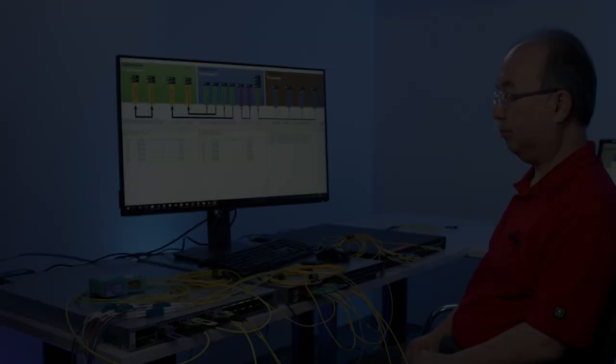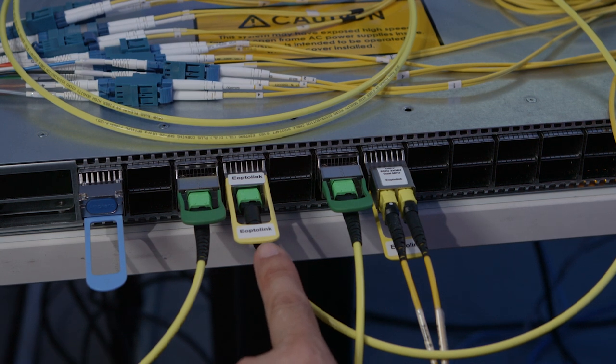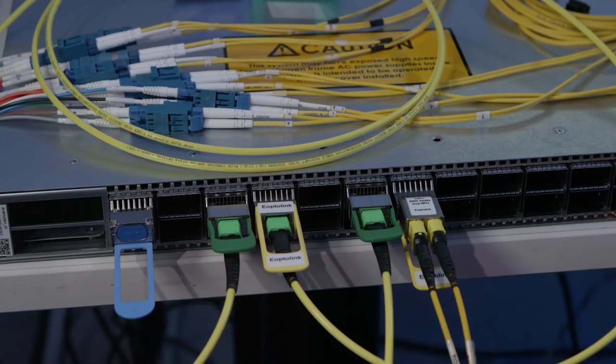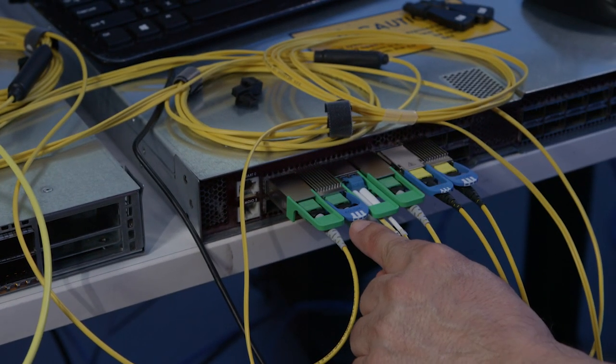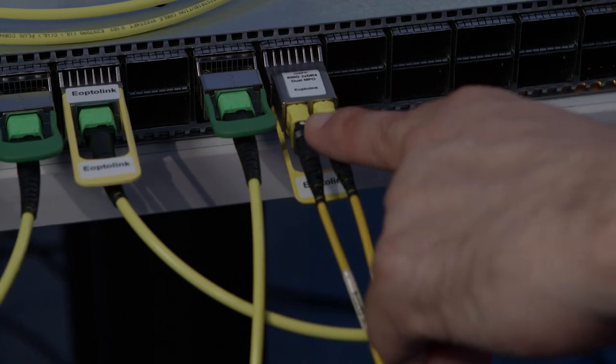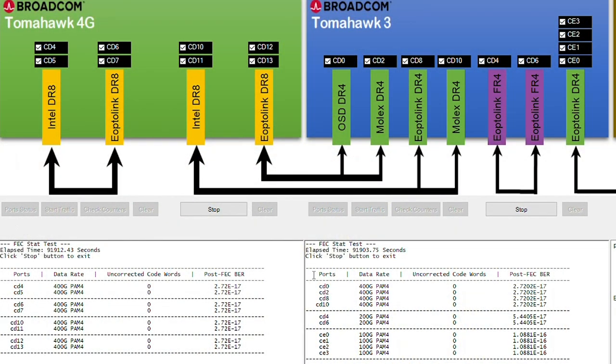The 800G OSFP modules in this interop with the TAMAC 4G switch were built by several of our module partners including eOptolink and Intel. An Intel DR8 module is plugged into one port and an eOptolink DR8 module is in another port. Both ports are configured in 2x400G mode and two modules are connected together using MPO cable. Another Intel DR8 module is connected using a breakout cable to two DR4 modules — one Molex DR4 and one eOptolink DR4. A second eOptolink DR8 module is similarly connected by MTP cables to an OSD DR4 and a Molex DR4 module. Molex and eOptolink DR4 modules are direct drive modules. These ports were tested overnight for post-FEC BER, and as you can see, it ran overnight without any uncorrected codewords.